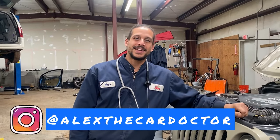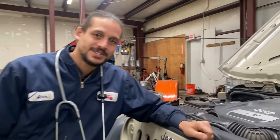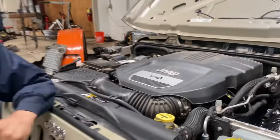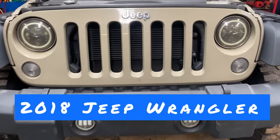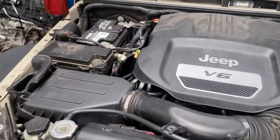Hello, it's the car doctor. Back again with another Chrysler Jeep Dodge product. This is the 3.6 Pentastar — problem, as I like to call them. This particular vehicle is a 2018 Jeep Wrangler. It came in for a skipping issue.